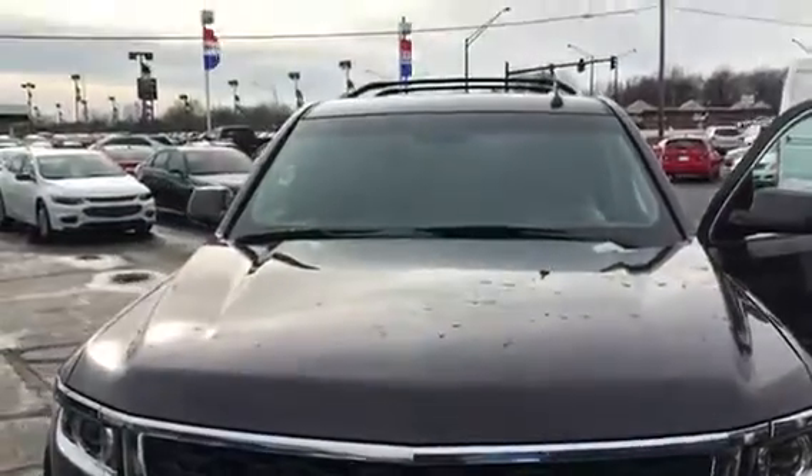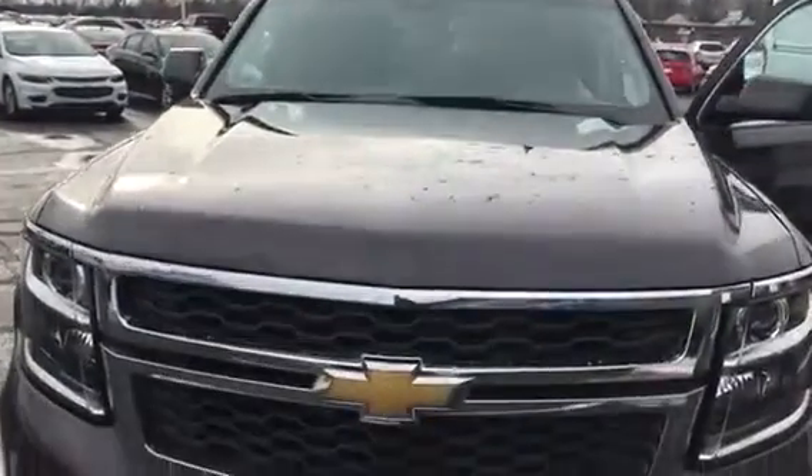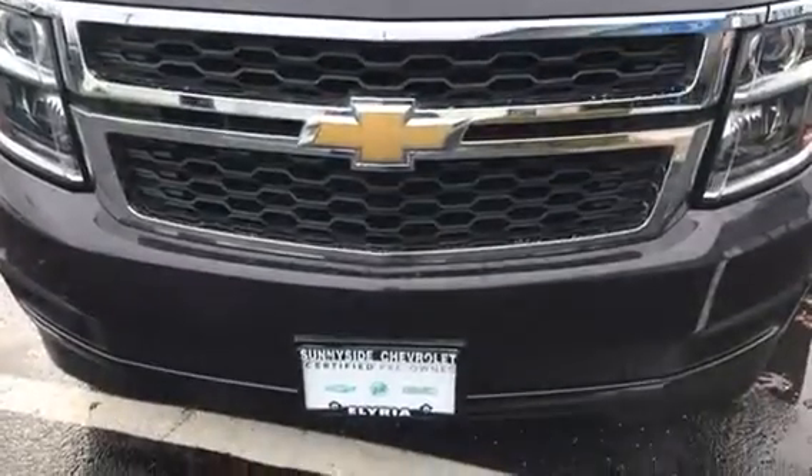If you have any questions, please feel free to call, text, or email me at 440-567-0167, or you can email me at J-E-Y-M-A-N at sunnysideofauto.com.